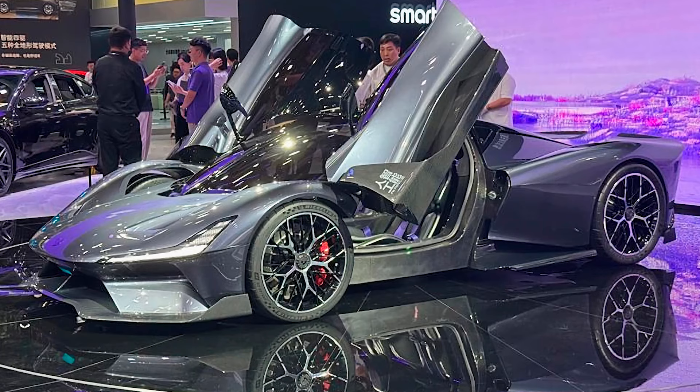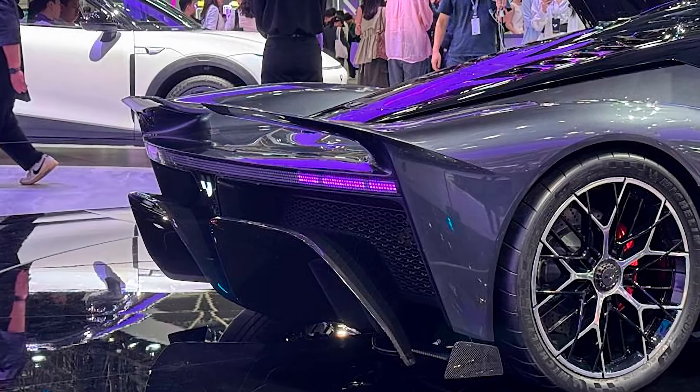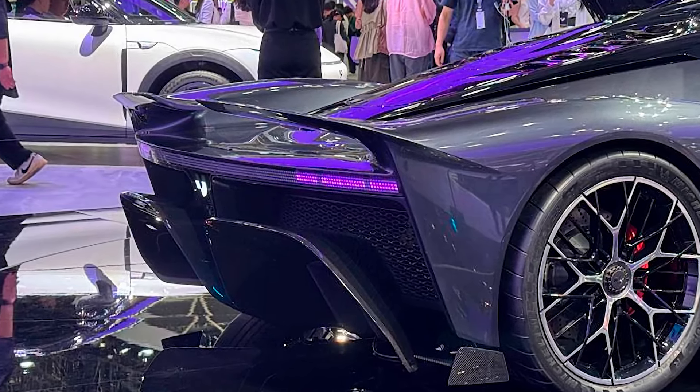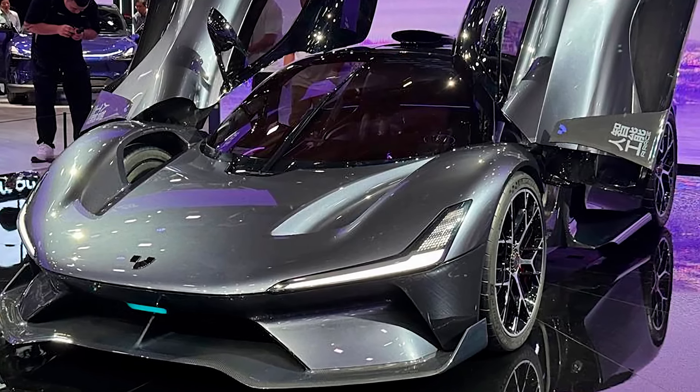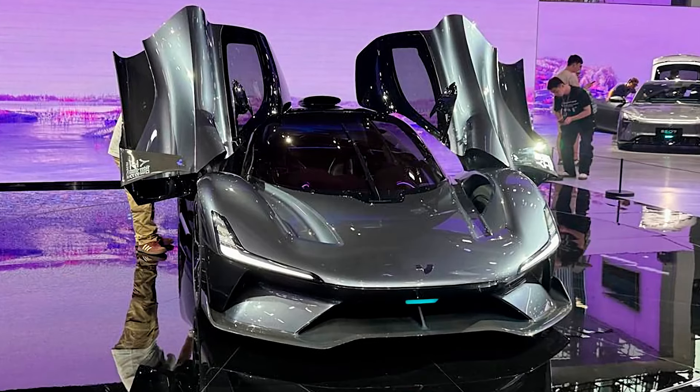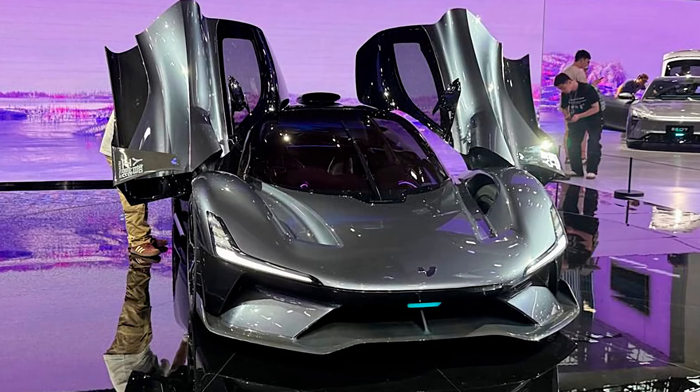But here's the kicker — it's a limited edition, with only 88 units being produced. So if you want to get your hands on one of these beauties, start planning your finances. And as always, don't forget to like and subscribe, because why not share the speed with your friends?